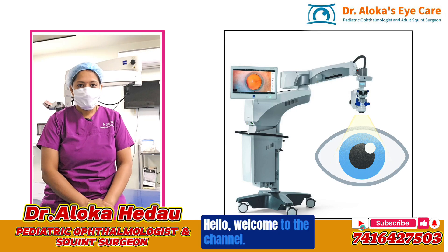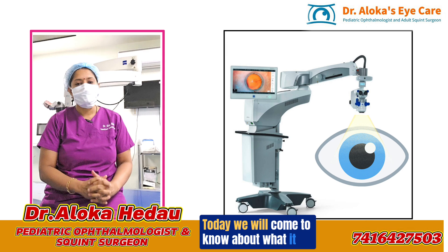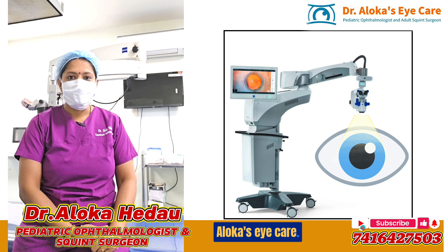Hello, welcome to the channel. Today we will come to know about what it takes to prepare the operation theater. This is my operation theater at Dr. Aloka's Eye Care.